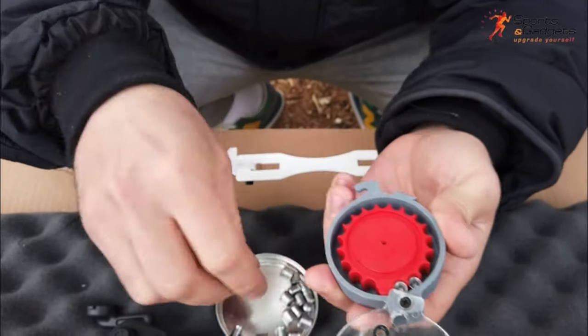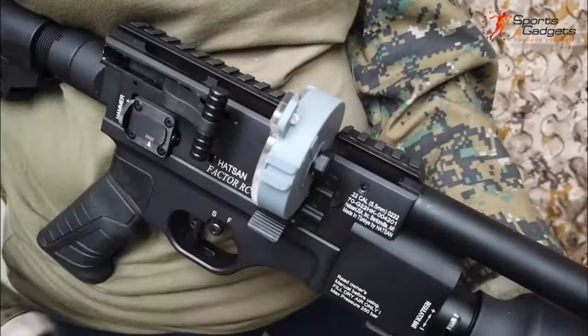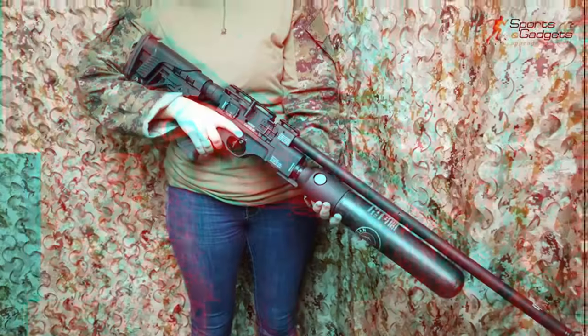So guys, that was the video about the seven best PCP air rifles. All the links are given in the description — do check them out. Thank you.